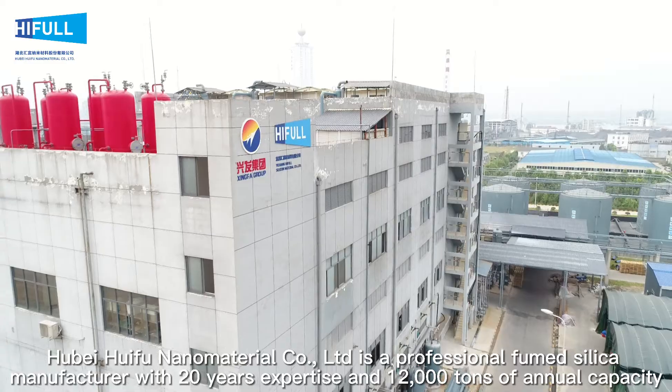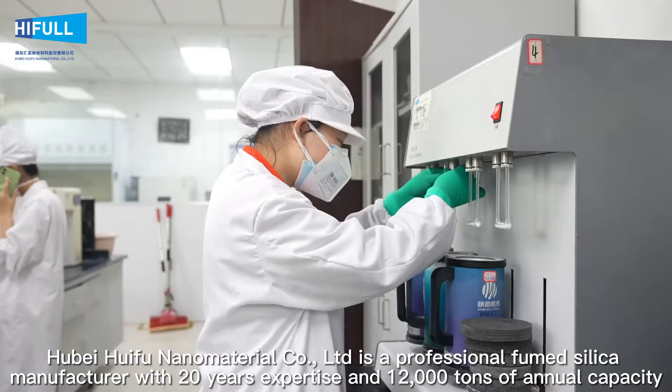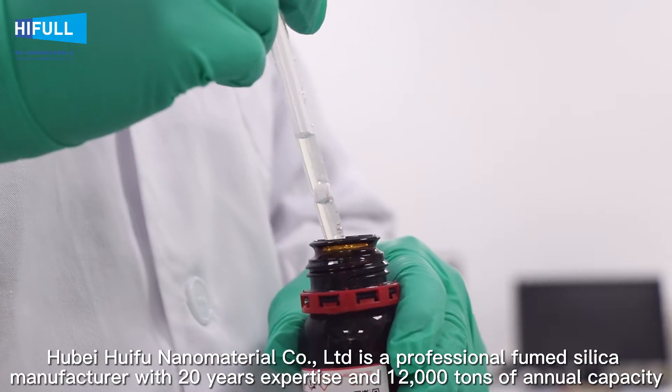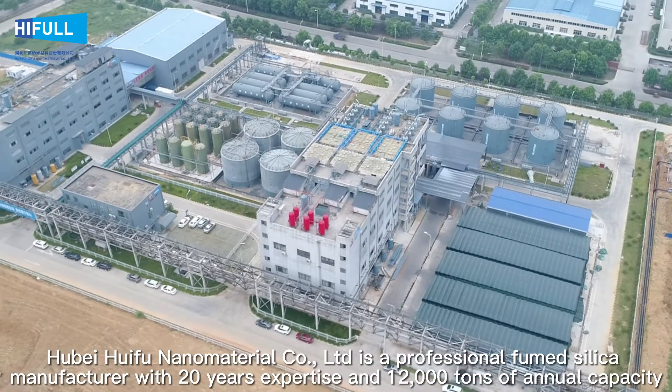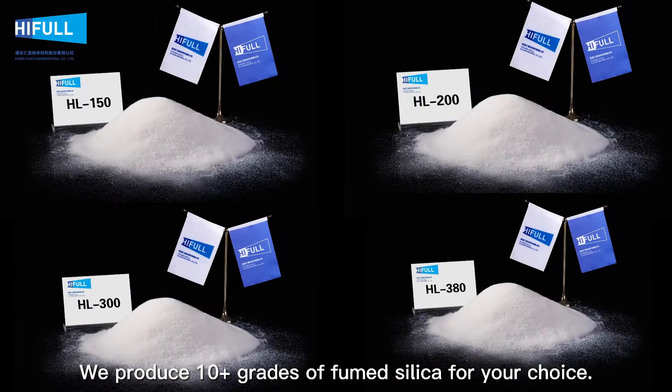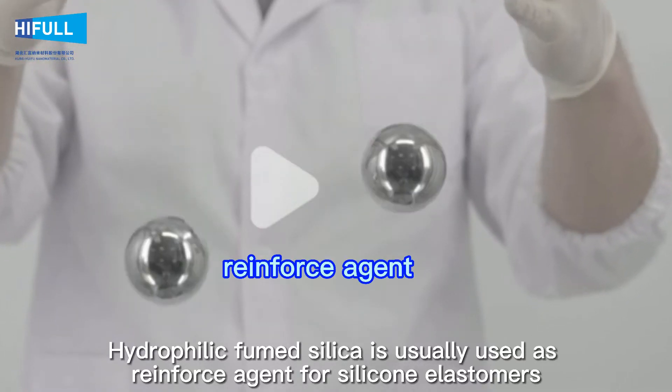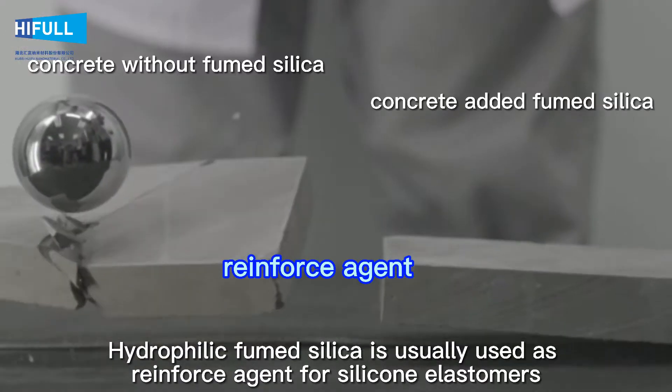Hubei Huifu Nanomaterial Limited Company is a professional fumed silica manufacturer with 20 years of expertise and 12,000 tons of annual capacity. We produce more than 10 grades of fumed silica for your choice.